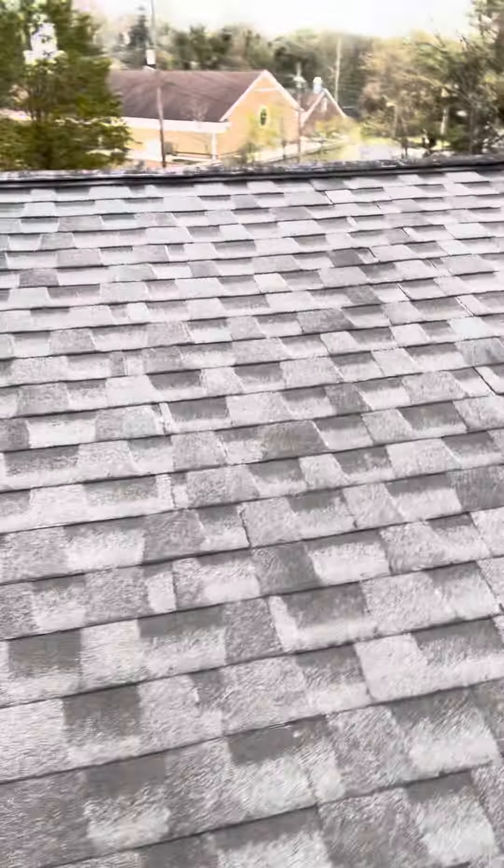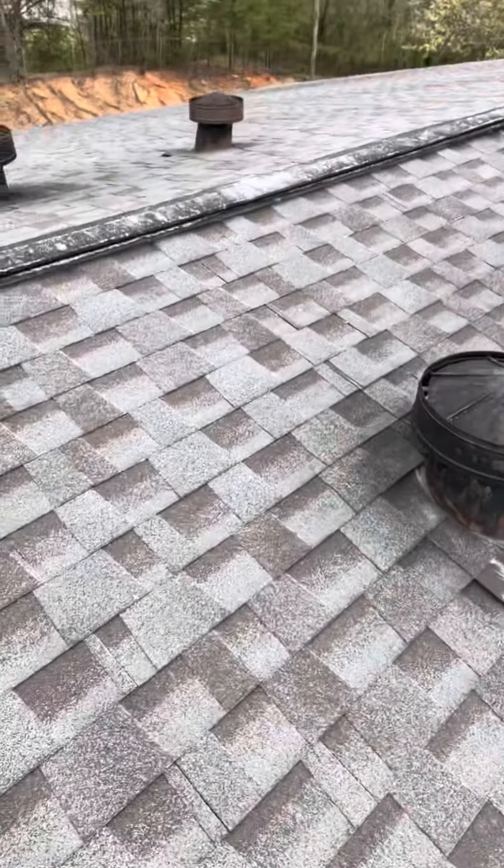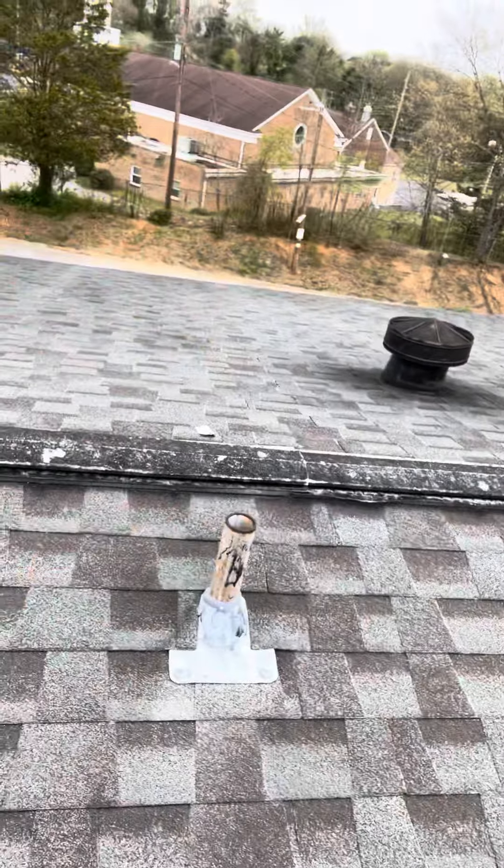We do want to talk about replacing this ridge vent before there are problems, and stopping the rust on these four pipe caps, and sealing all the exposed nails and going over it real good. My name is Kirby Smith — building seven. Happy Masters Friday, see y'all.